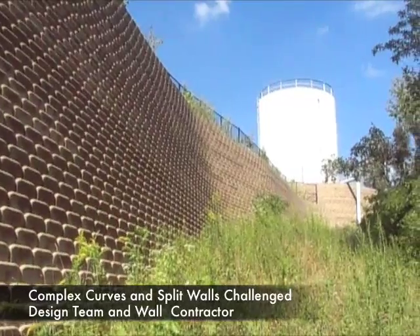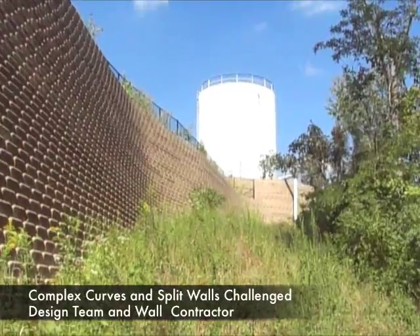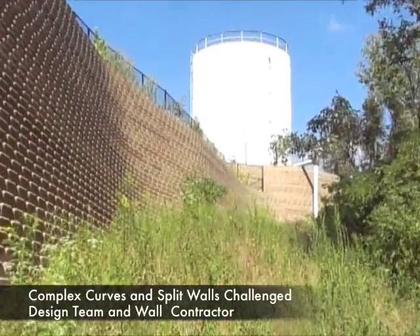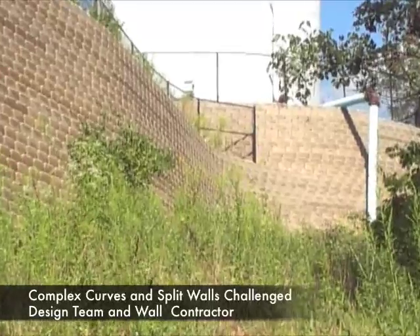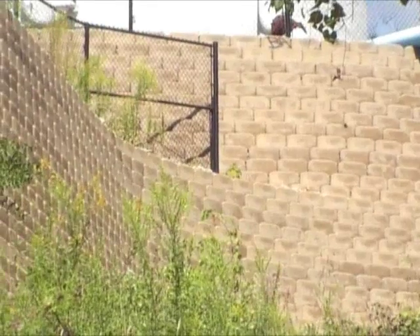This is the area of the retaining wall that has a number of curves, supports the water fire suppression tank, and also has the wall that splits into two walls.